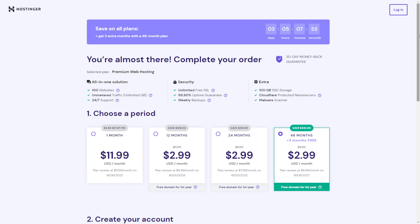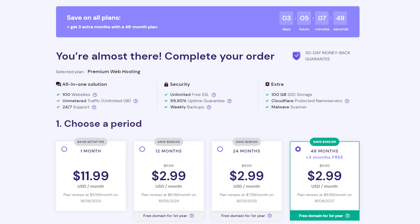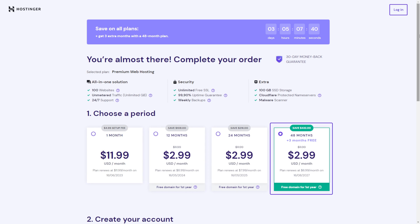Besides having ample resources to keep your site live and stable at all times, the plan also comes with 24/7 online customer support, a free lifetime SSL certificate, and built-in security features to protect your website from online threats. I'll choose the 48-month subscription plan to get the biggest discount and 3 months free of charge.